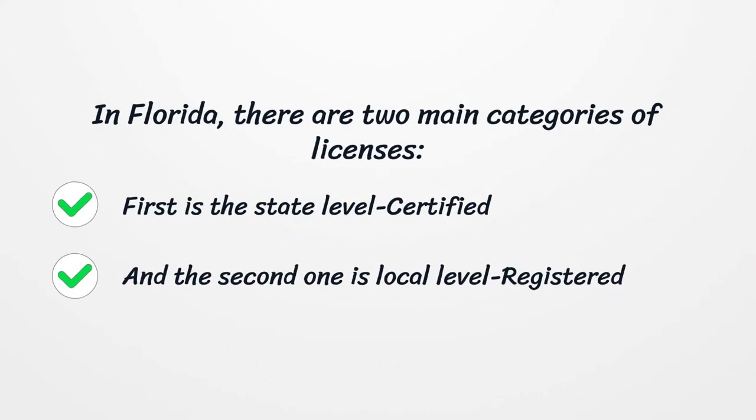In Florida, there are two main categories of licenses. First is the state-level certified, and the second one is local-level registered.